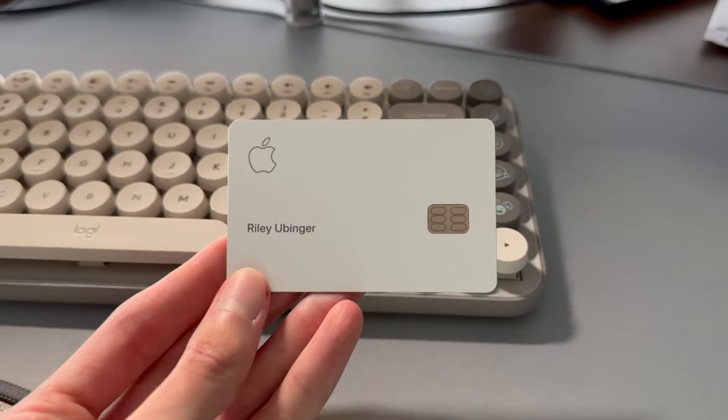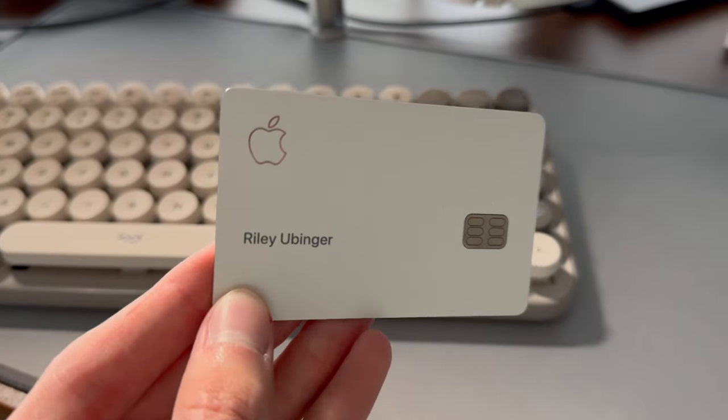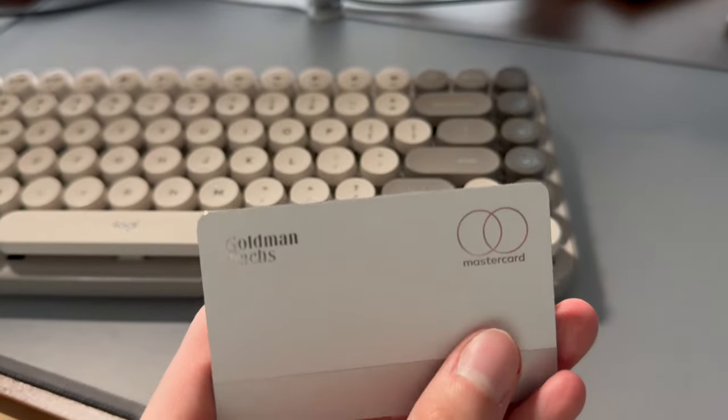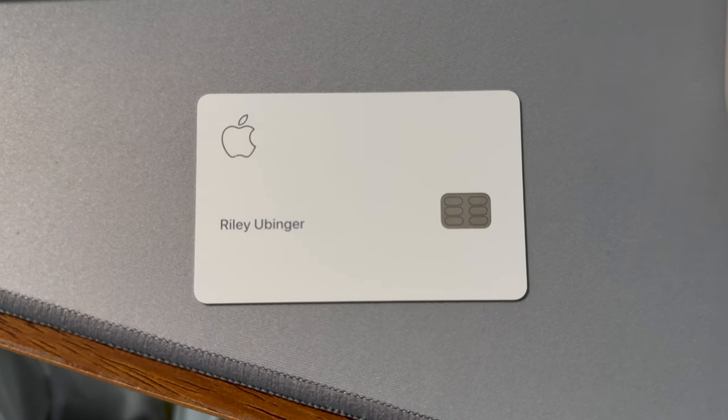Another unique aspect of this card is the lack of anything on it. Most credit cards have a card number, an expiration date, a security code, a signature block, and logos. Not Apple's card — they have the bank name, the Apple logo, and your name. You may be asking: where do I find out my card information? It's very easy because it's all done in the app, which I'm about to show you.